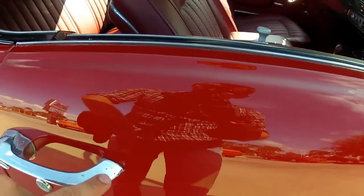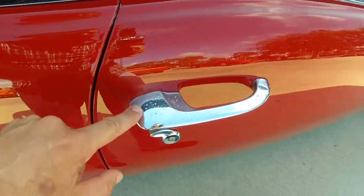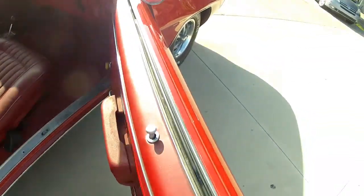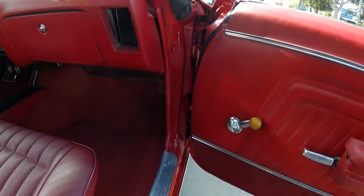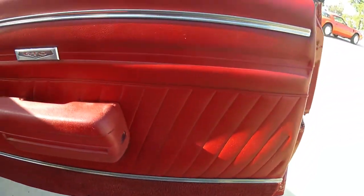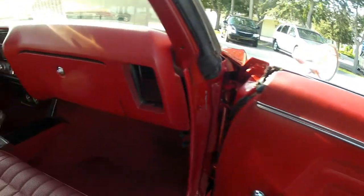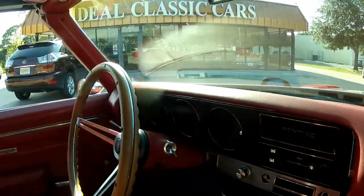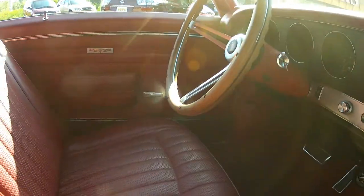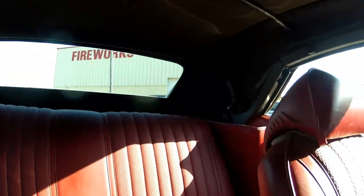Chrome on the door handles is a little pitted here — I did want to go ahead and point that out. Nothing that would really deter from buying the car and using it as a driver. Once you get into the inside of the car, you can see the factory interior in beautiful condition. Even the carpet is in phenomenal condition — a lot of times this gets faded out really bad in these cars. The dash is not cracked, and the factory-style wooden steering wheel is in great condition as well. Just a beautiful number two driver car.